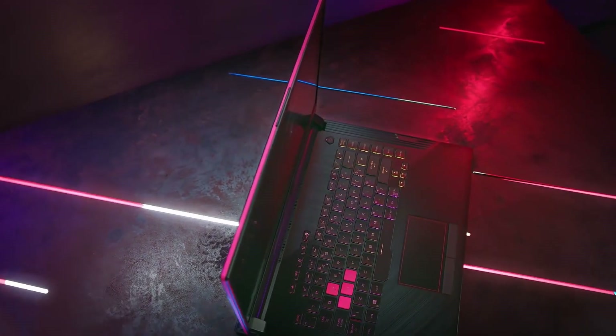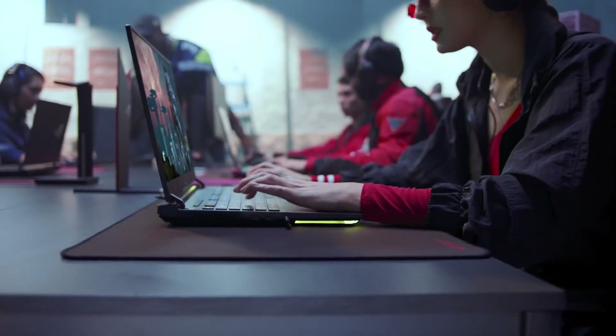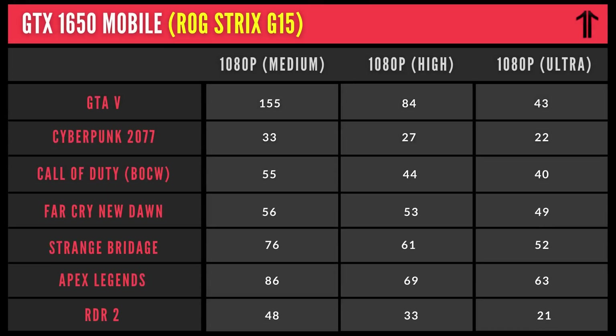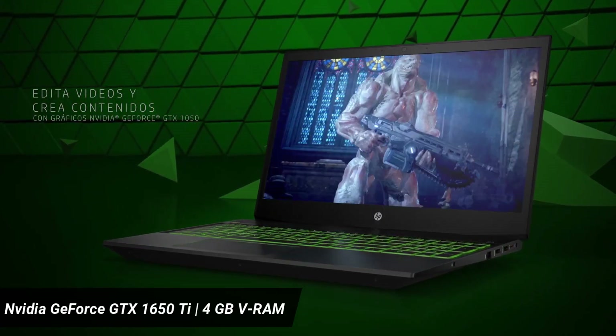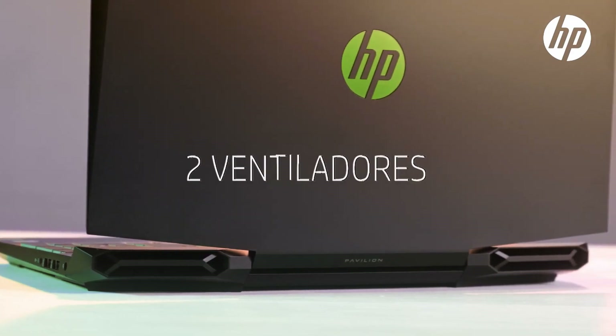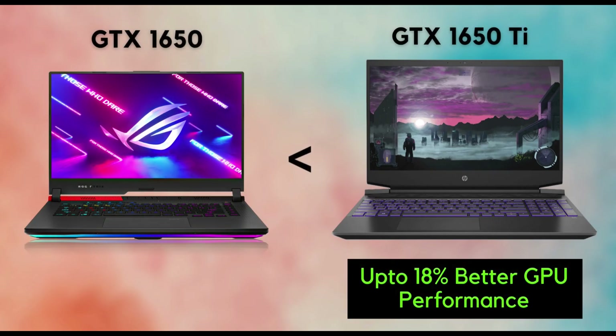Moving on to GPU performance, the Strix G15 packs the GTX 1650 graphics card with 4GB VRAM, which produced 55.5 FPS on average when tested with different games at 1080p settings. On the other hand, the HP Pavilion packing the GTX 1650 Ti with 4GB VRAM managed to produce 62 FPS on average when tested with different games at similar settings and conditions. On comparison, the 1650 Ti in the HP Pavilion manages to provide up to 18% performance boost compared to the GTX 1650 in the ROG Strix.